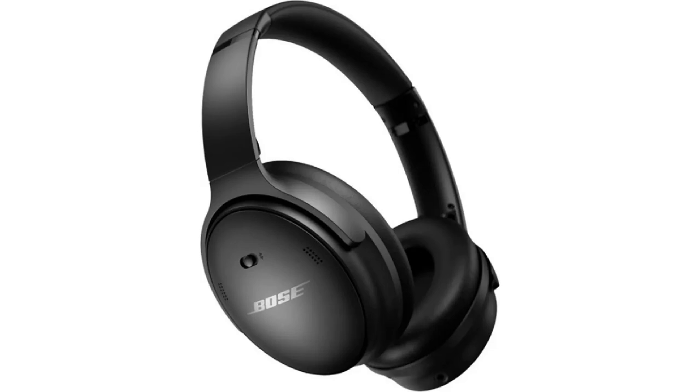Features: Active noise cancellation. Transparency mode. 35 hours of battery life. Bluetooth 5.0. Touch controls. Carrying case. Cost: $249.